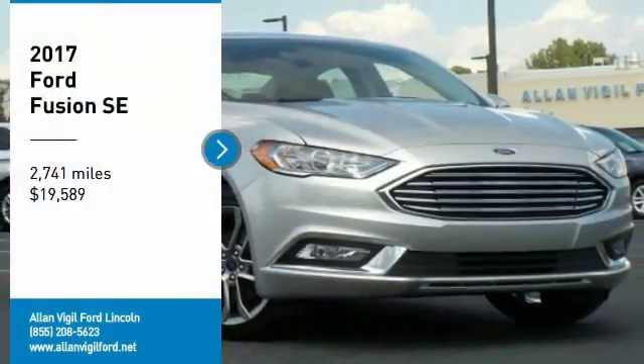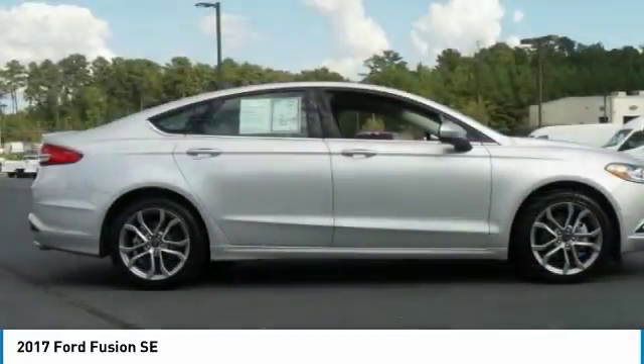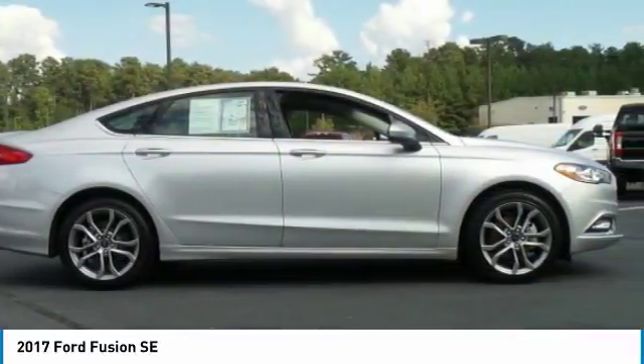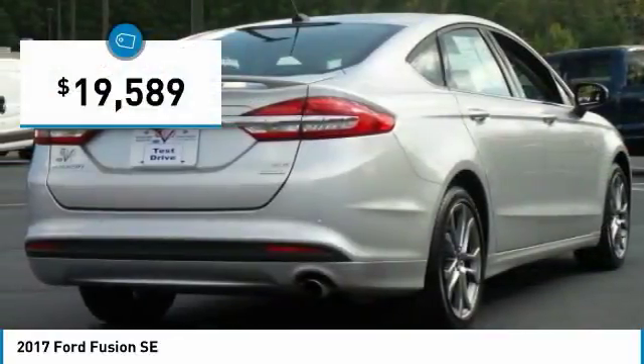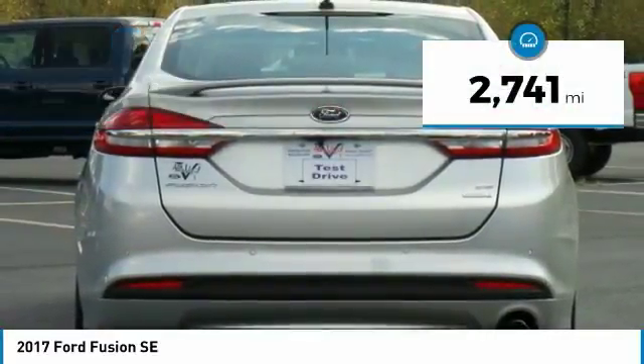Stop by and take a look at the 2017 Fusion. You can have both impressive power and great economy in a Fusion, and it is priced below $20,000. This vehicle has less than 3,000 miles.